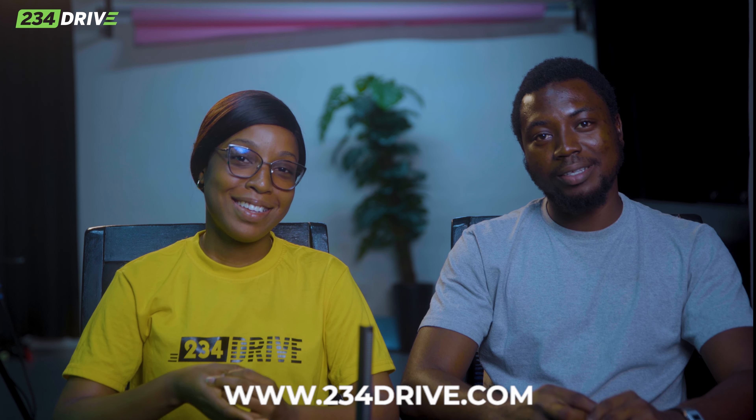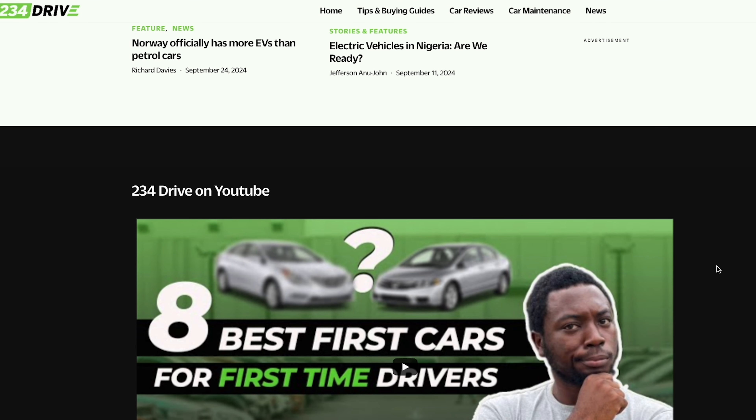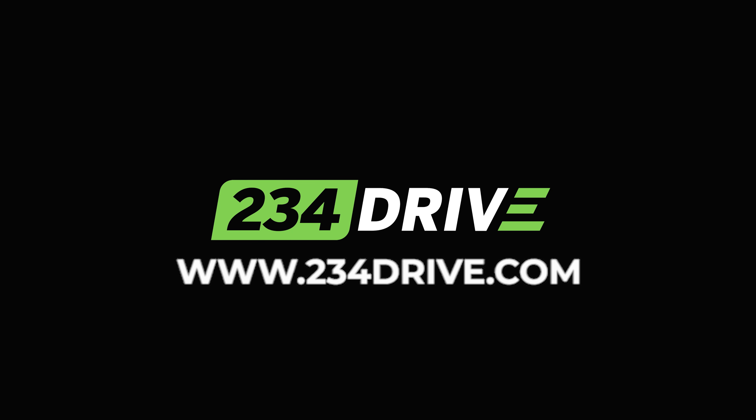Now everybody can act mysterious when they see your car, but you also have that information — so you're welcome. You are now a number plate decoder. If you didn't catch everything in this video, the article is on our website at www.234drive.com, where there are a lot of articles to read and catch up on.